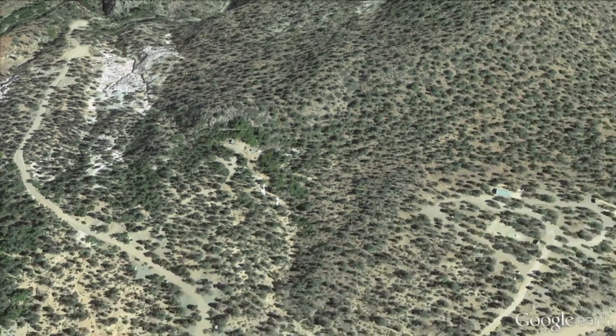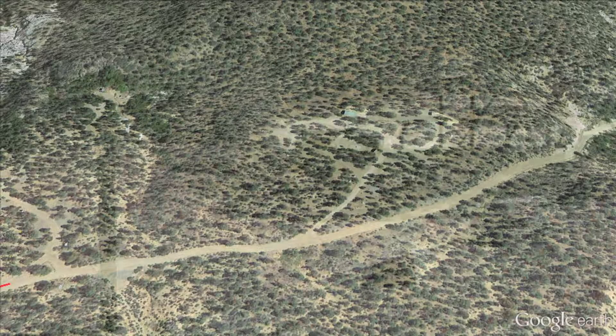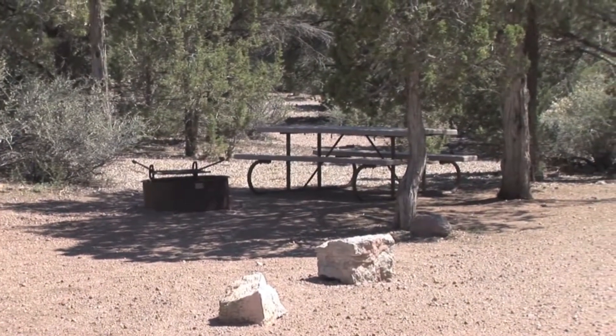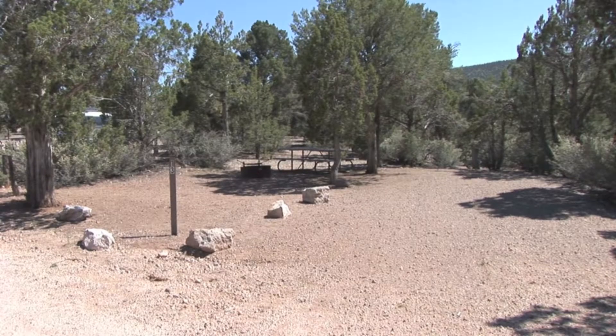Let's head back to the main road and head to Campground 2. Make a left turn, and right here on your left-hand side, just a few hundred feet up, is Campground 2. In all, there's a total of 35 campsites, each containing a fire pit, a picnic table, and parking suitable for one vehicle and a trailer.